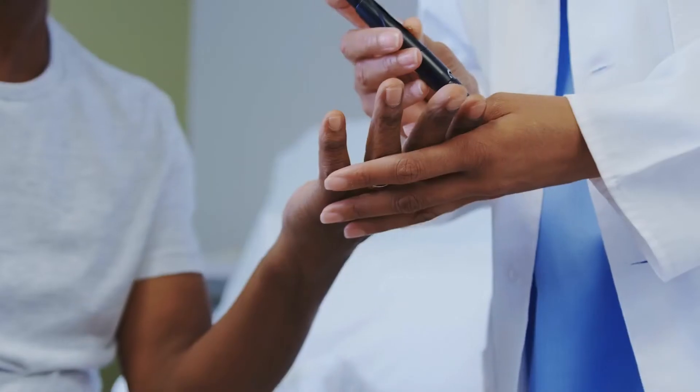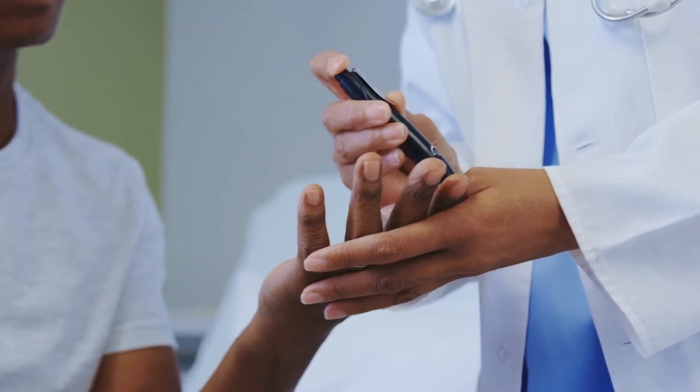We can also check for diabetes if you're having any symptoms, such as frequent urination, fatigue, increased thirst, or blurred vision.